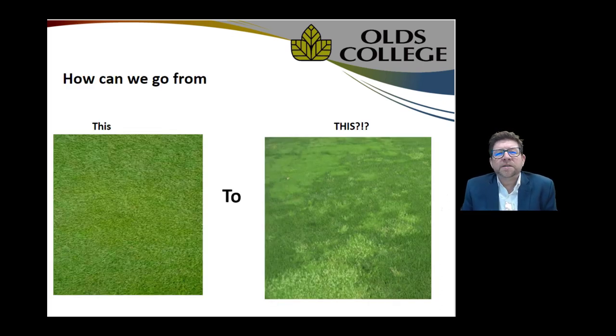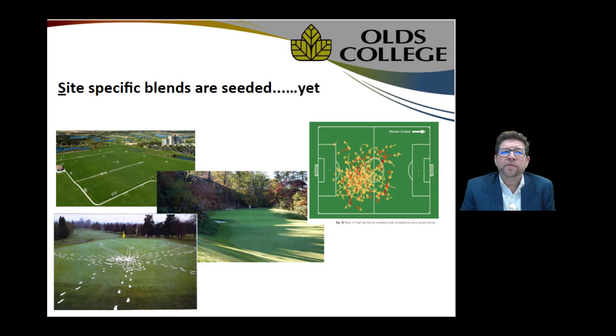The basis of this talk today is to determine and possibly come up with some solutions to why we generally move from a mono stand on the left-hand side to the right-hand side, where you have a mixed bag of multiple different species and various levels of their evolution — obviously an aesthetic challenge, but also offering playability challenges that we as turfgrass managers have to overcome.